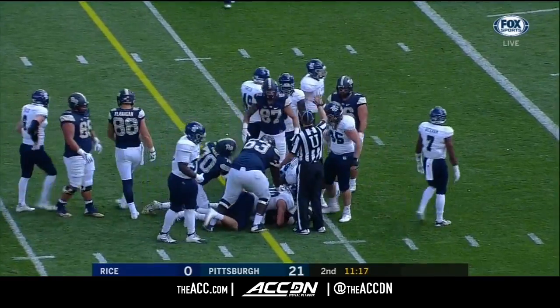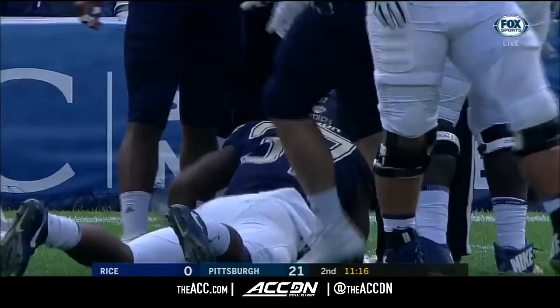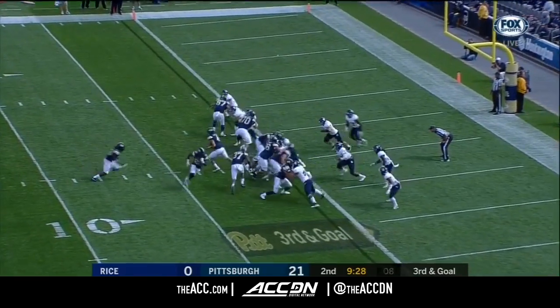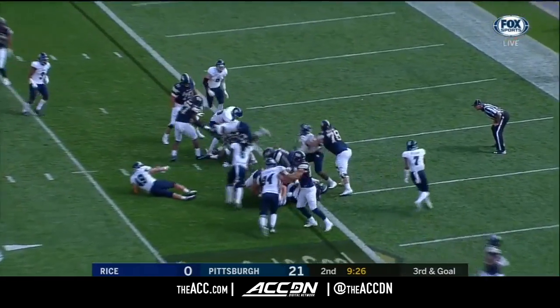Another shovel pass — this will be very close to the marker at the six-yard line. Moss again, tripped up, ball comes loose.